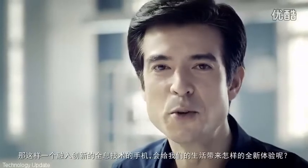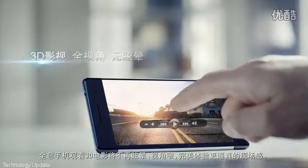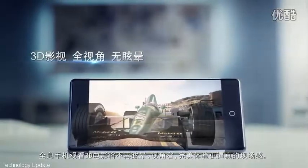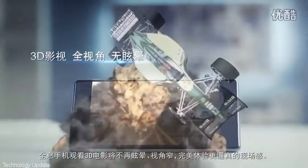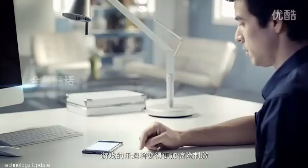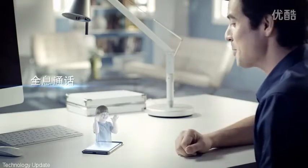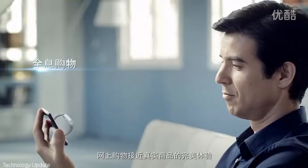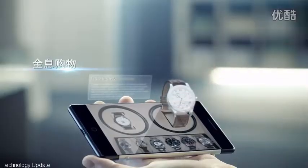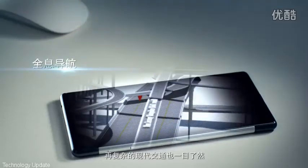What new user experience will such an innovative holographic smartphone bring us? No more dizziness or narrow viewing angles when watching movies in 3D — a truly immersive way to watch videos in 3D. Game playing becomes more fun and thrilling. Distance is no longer a problem. Lifelike product displays for online shopping. Complex traffic systems become easy to navigate.